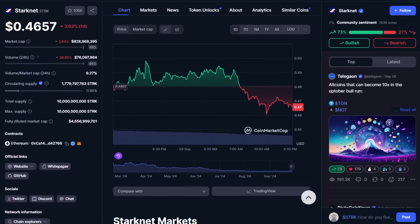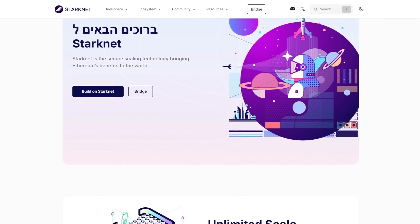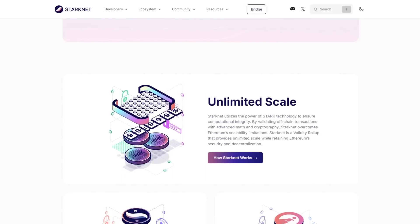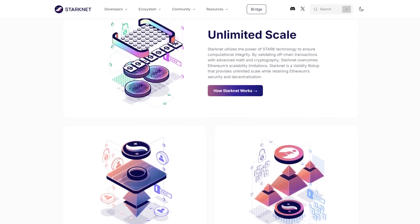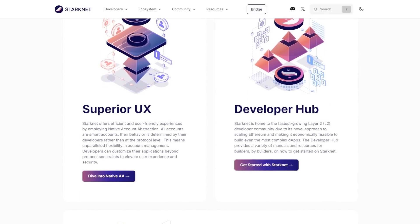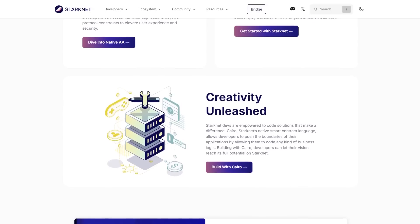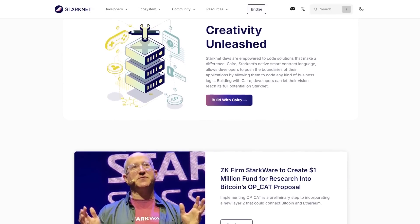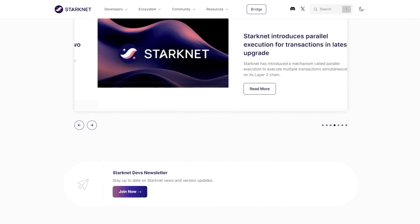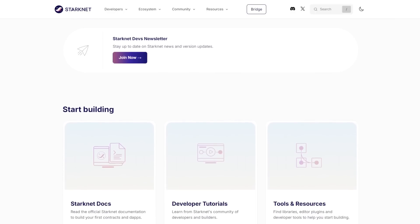StarkNet uses StarkProofs, a type of zero-knowledge proof, to validate transactions off-chain, offering unmatched speed with a theoretical throughput of millions of transactions per second. It significantly reduces transaction fees, making everyday blockchain interactions nearly cost-free. StarkNet provides a developer-friendly environment with powerful tools and a familiar programming language, Cairo. It's committed to becoming a fully decentralized, community-driven network and hosts a rapidly growing ecosystem of innovative dApps across DeFi, NFTs, gaming and more. However, StarkNet's cryptographic nature can be complex for newcomers, and its user base is still relatively small.